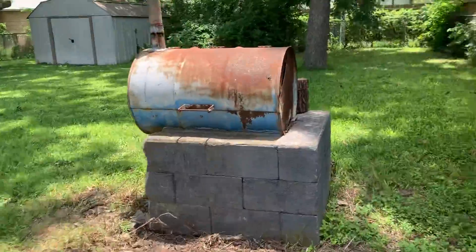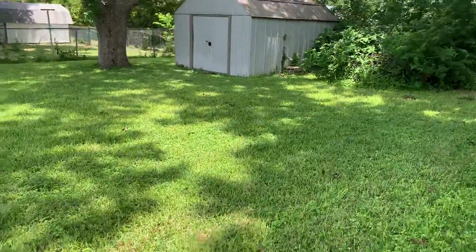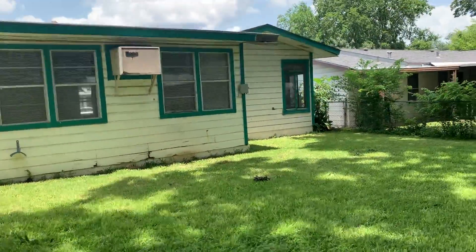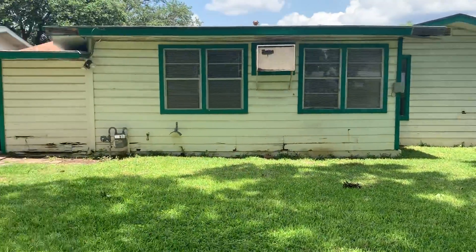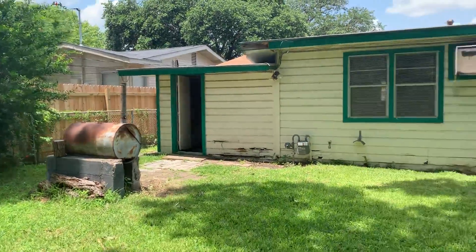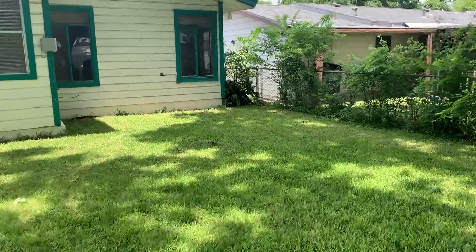Again, you've got window units everywhere — tenants are not really going to want that. In this neighborhood most people are putting in a new AC unit. Because of the backyard being pretty nice, I'd consider putting in some kind of French door or something. Anyway, that's it folks.